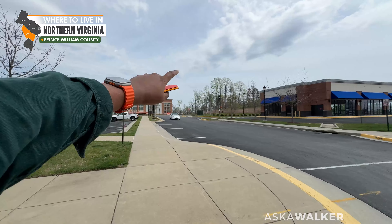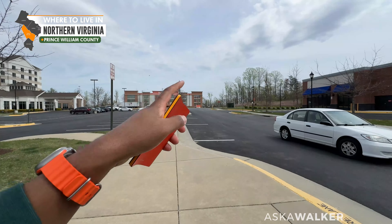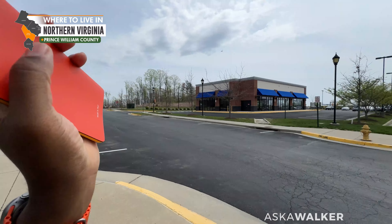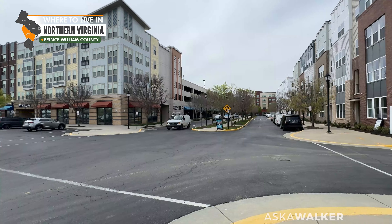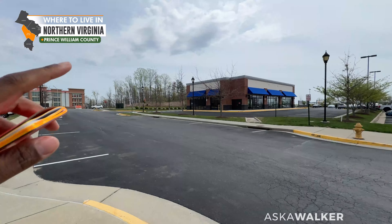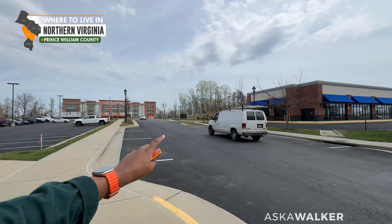Just across the way over here is the Stonebridge Town Center. That town center is gorgeous. You have a movie theater, you have several nice restaurants, and the most noteworthy thing over there is going to be Wegmans. That's less than a mile away from you.